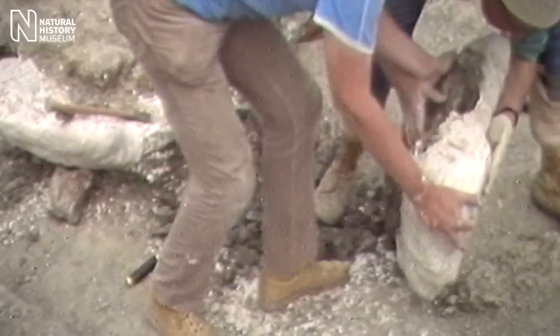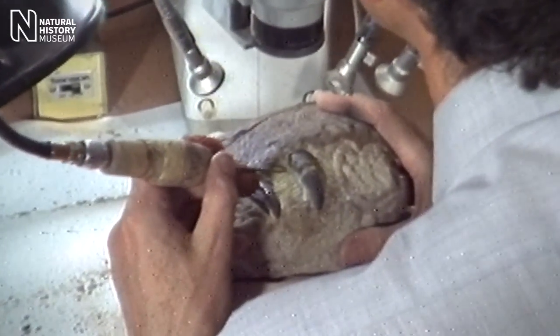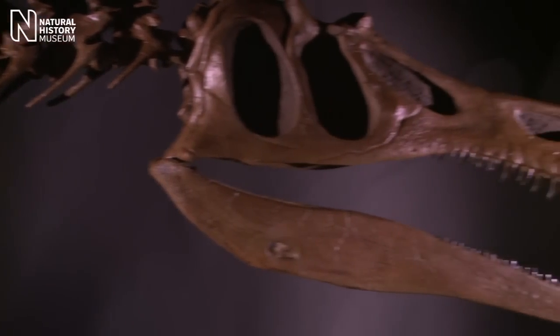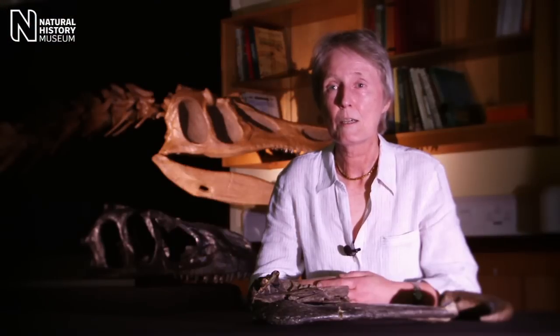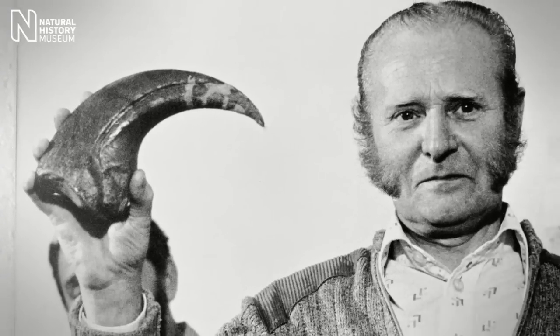What we'd found was probably the most complete dinosaur that's ever been found in Britain. And it was actually quite unique — there was no other meat-eating dinosaur that looked anything like it. We decided to call it Baryonyx, which means heavy claw, because of its huge claw bone. And Walker, its second name, was in honour of Mr Walker.